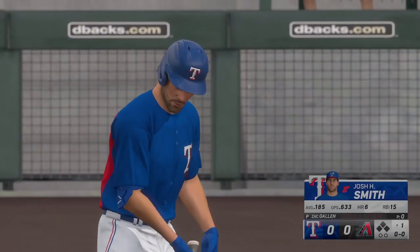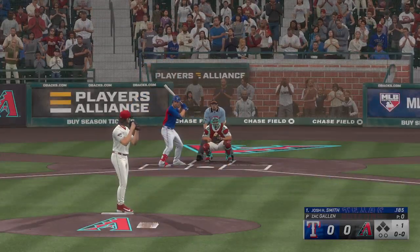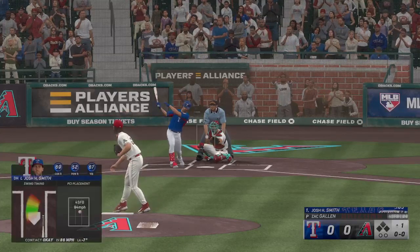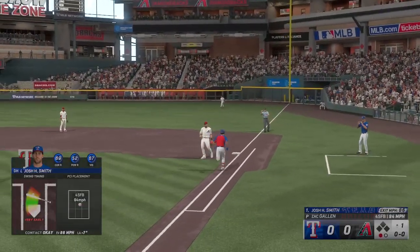Here's the Rangers DH Josh Smith. The line of the pitch — bounced to the right, and Walker steps on first for the out.